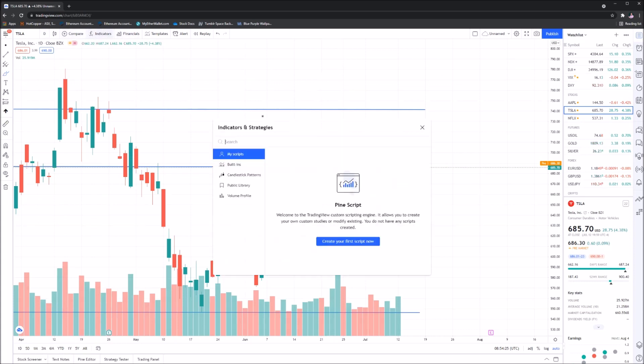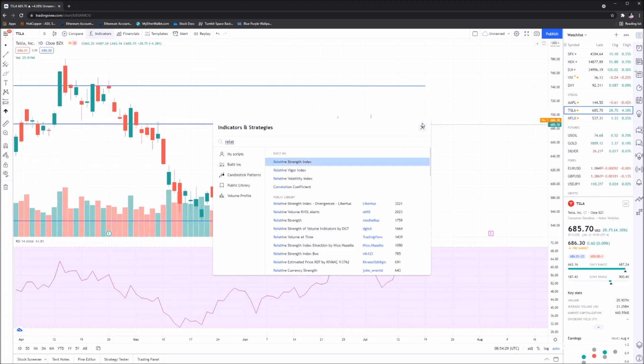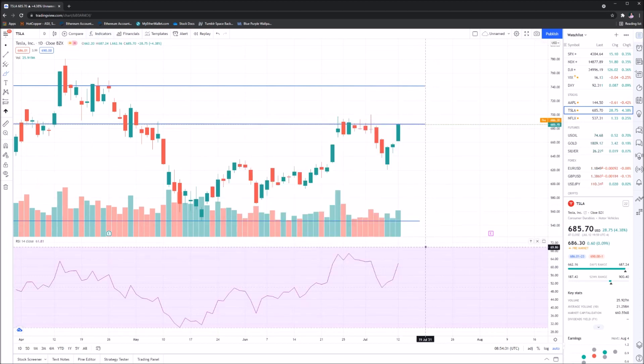Let's also bring in the Relative Strength Index, the RSI. We're currently in a safe range, sitting at roughly 61.98. We're at the top end of the band, close to 70, but there is still plenty of steam — we're not overbought, so we can continue moving upwards.